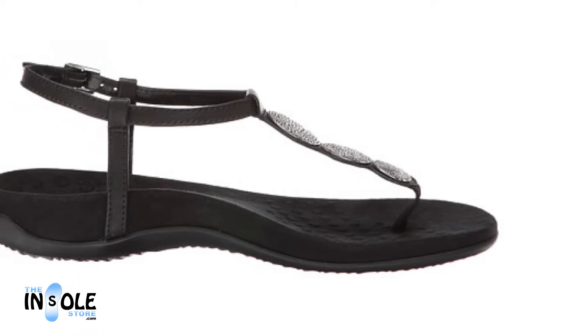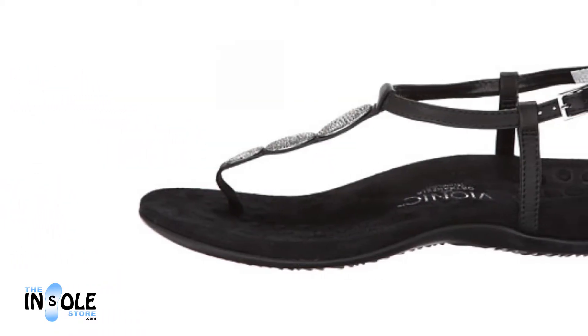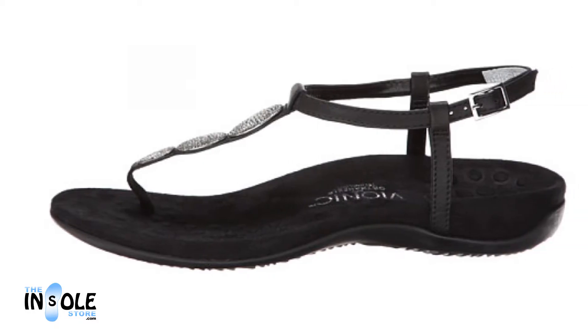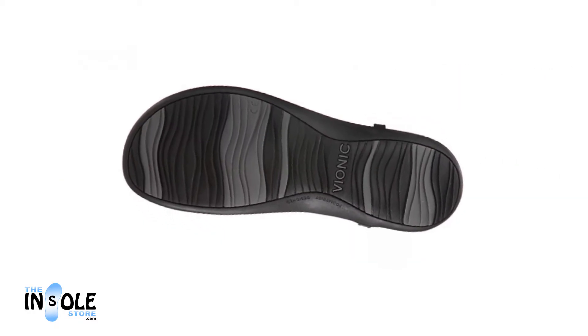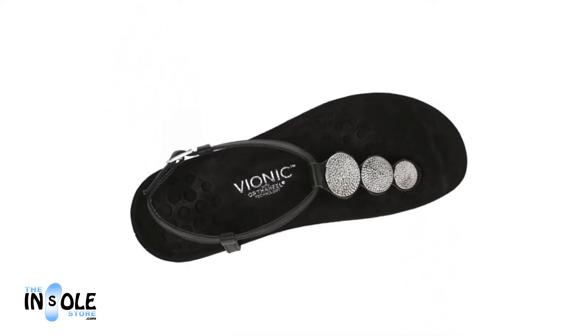The Elizabeth Sandals feature an adjustable buckle strap around the ankle made of natural cork and leather decorated with metal accents. Additional features include a microfiber lined footbed for added comfort, along with a deep heel cup and arch support, helping relieve foot pain and keeping you comfortable all day long.